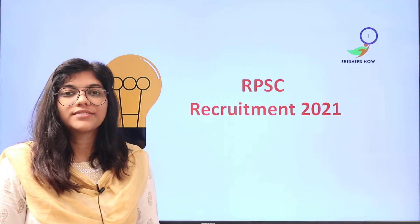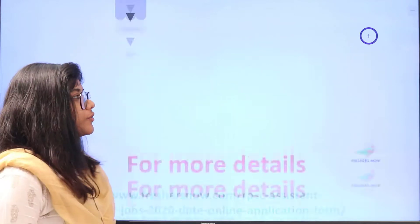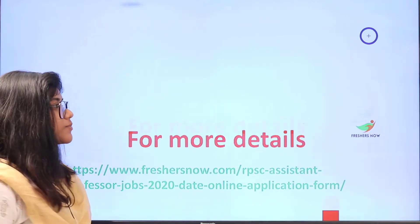Welcome to Freshersnow. Today's video is about RPSC Recruitment 2021. Viewers who want to read about the recruitment please check this link from the description.